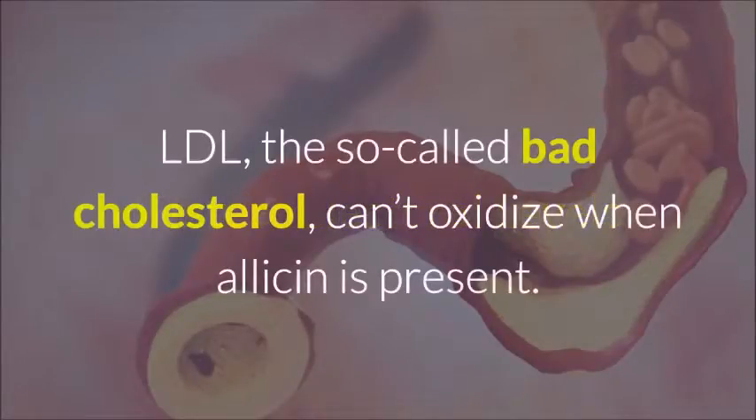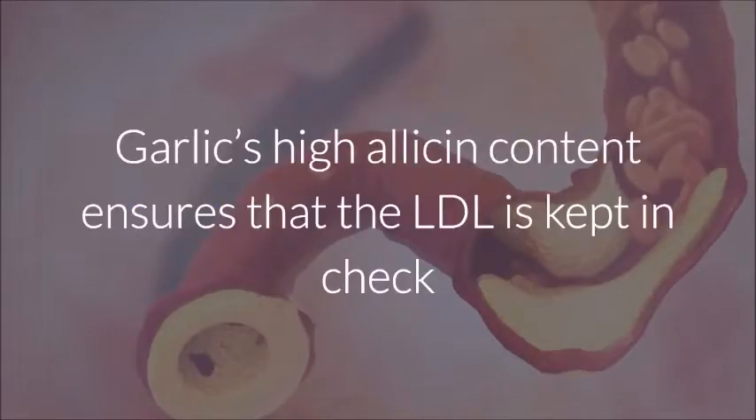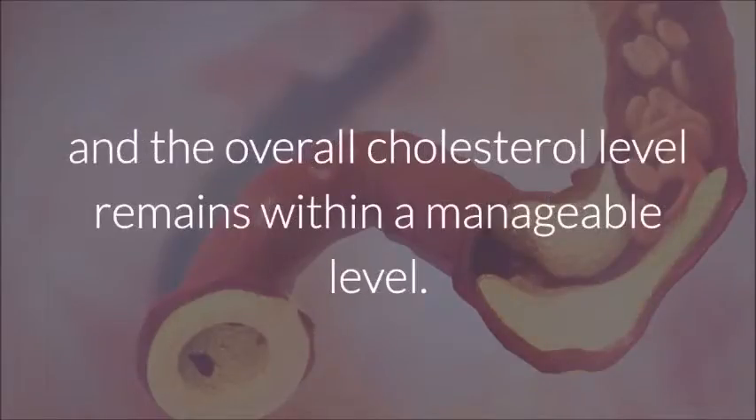High Cholesterol Levels: LDL, the so-called bad cholesterol, can't oxidize when allicin is present. Garlic's high allicin content ensures that the LDL is kept in check and the overall cholesterol level remains within a manageable level.